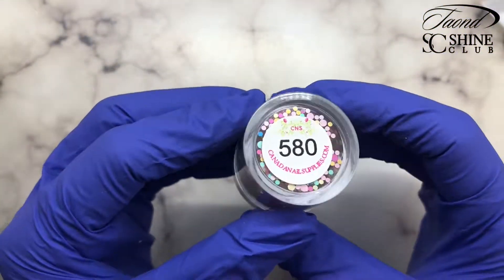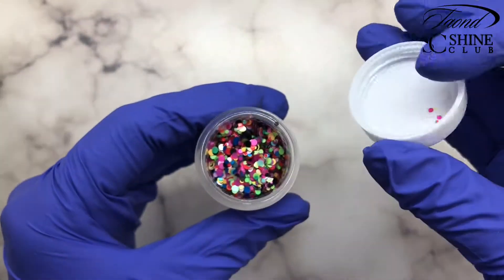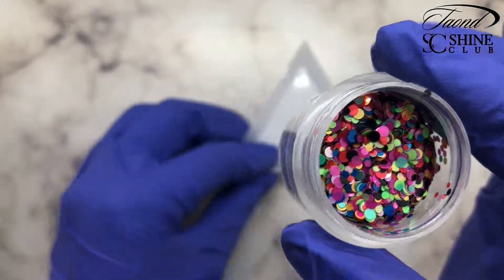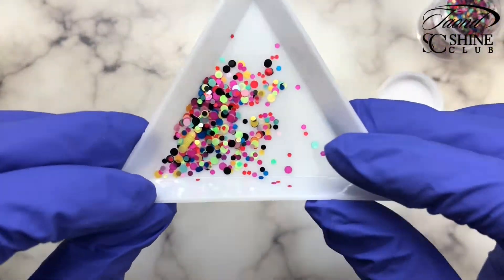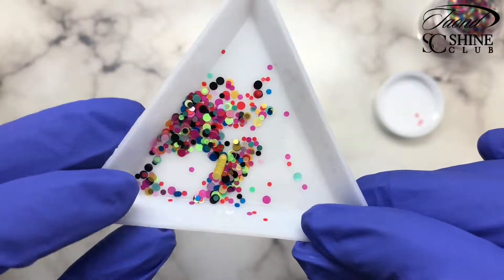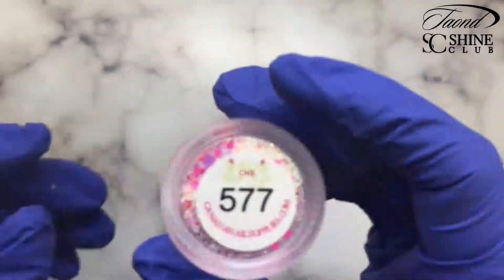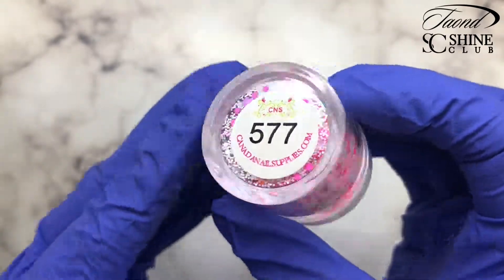Now we have glitter 580 — this one is basically a multi-color glitter. It has two different sizes of all different colors of dot glitters. As you can see as I poured it in, some of them are stuck together — there's a big line of yellow ones — so that could be a little bit annoying, but it's beautiful.